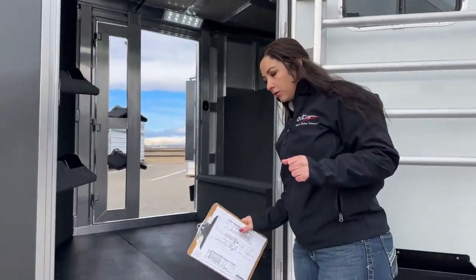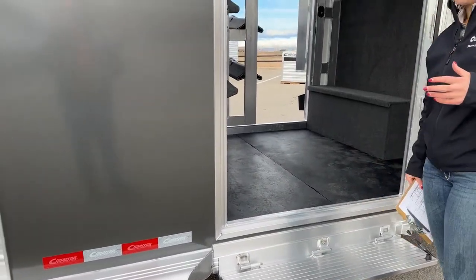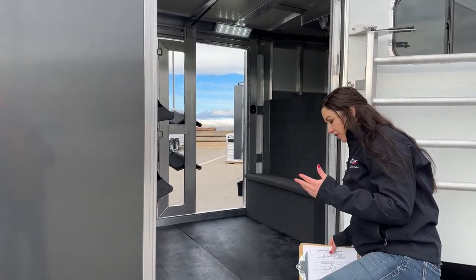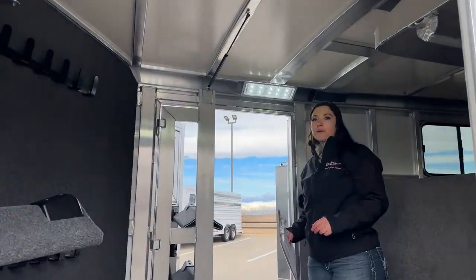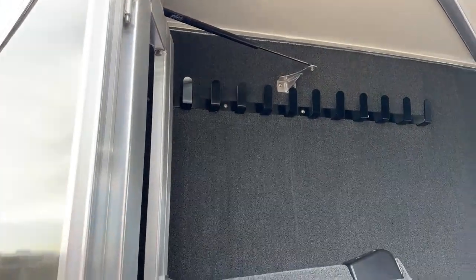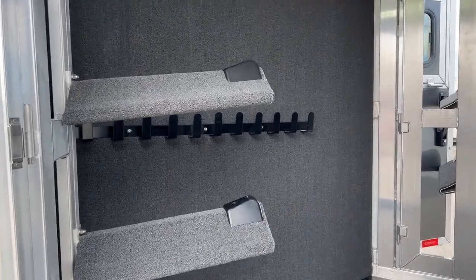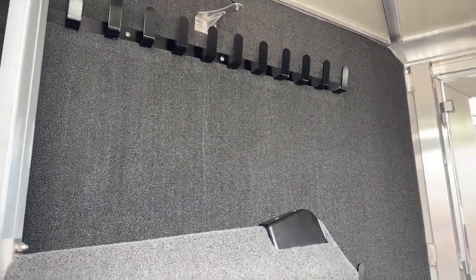Coming into the trailer, we've got our step — that's something we add to all our inventory trailers. It just makes ease of use a lot easier being able to get in and out; you've got a bigger step that's lower to the ground. On the left side right away, we've got our partition wall with carpet behind it and bridle hooks going all the way down in two rows. That carpet behind the bridle hooks is going to help prevent swishing and swaying of the bridles in transit and help keep them in better condition.